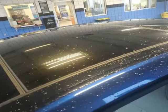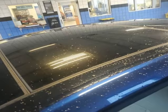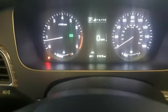Heated steering wheel, inline four-cylinder engine, express open and closed sliding and tilting sunroof, gas pressurized shocks, and heated and ventilated leather bucket seats.